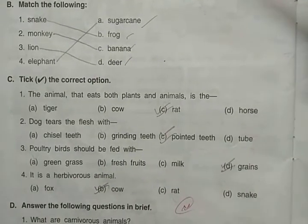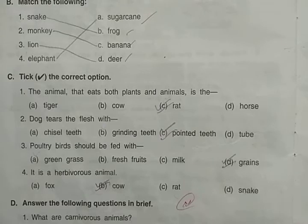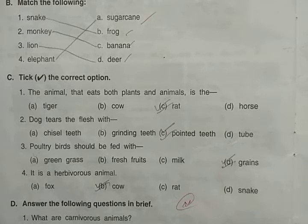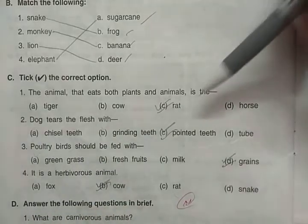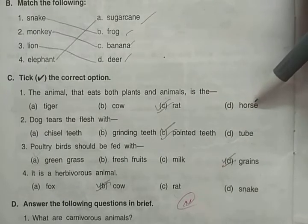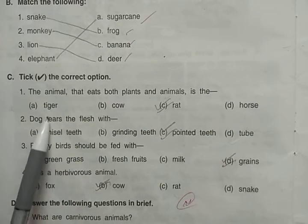Next, MCQ — multiple choice questions. Tick the correct option: the animal that eats both plants and animals is called omnivorous. Out of the four options — tiger, cow, rat, and horse — tiger is carnivorous, cow eats only grass, horse is herbivorous, and rat can eat grains as well as small animals like insects. So rat is the correct answer.